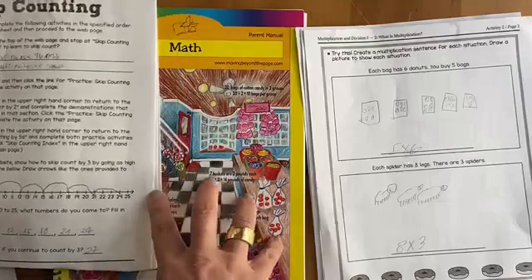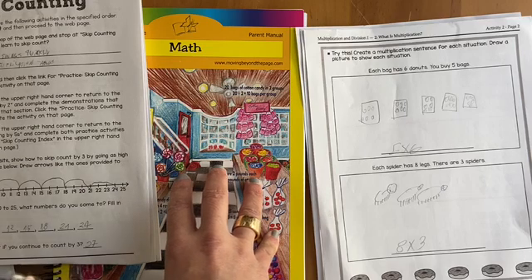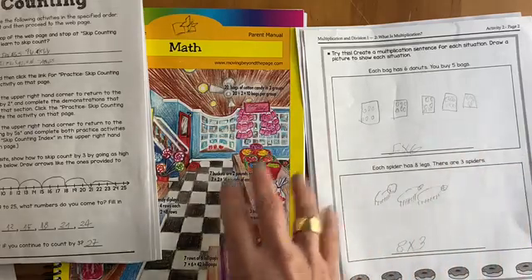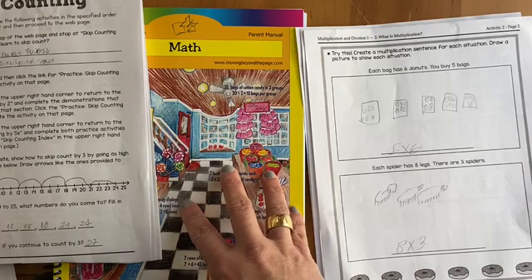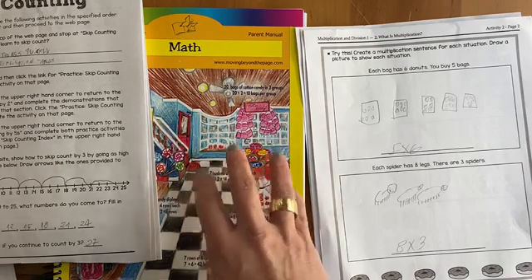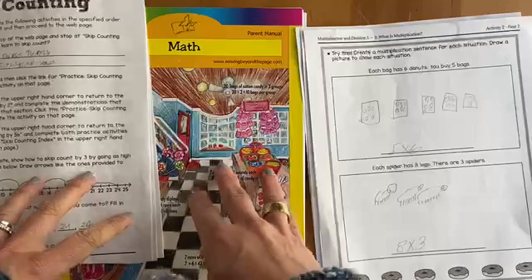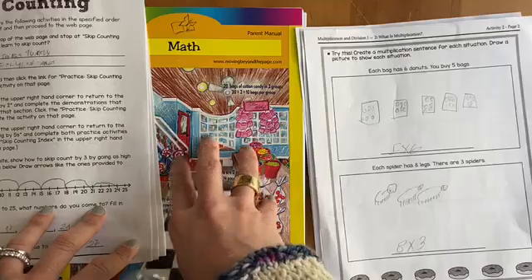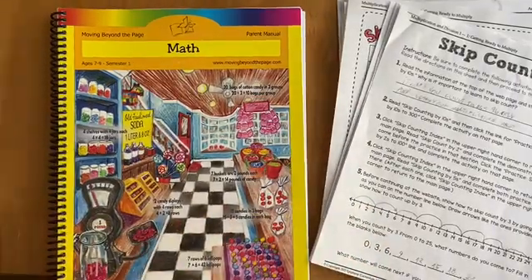More broadly, I really wanted to share about the older levels of Moving Beyond the Page math because I feel like it strikes a good balance between being rigorous and being fun and hands-on. There are activities we haven't done yet at this level but did with my younger daughter, like making different shapes out of candy. Many people have said it can be overwhelming if you try to do everything, so just think about what works for your kid and how they learn best, and pare it down so it works for you. I hope you found this video helpful — feel free to drop questions below.